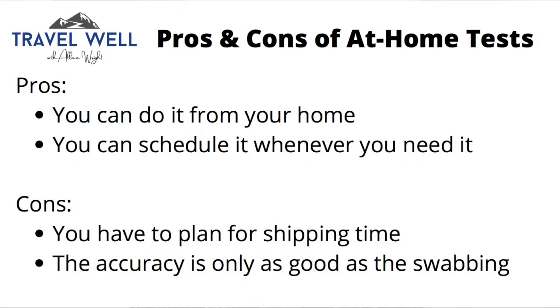This process — either one — has great benefits. First of all, you don't have to go anywhere; you can do it right from your home. And second, you can schedule it easily for any time you want without having to rely on availability in the local community.